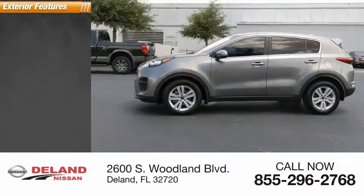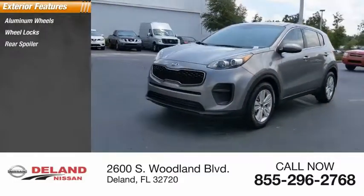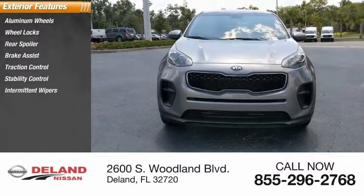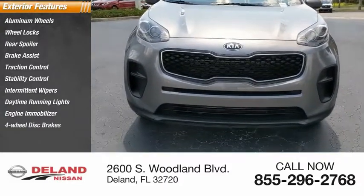Here are some of this vehicle's great options: aluminum wheels, wheel locks, rear spoiler, brake assist, traction control, stability control, intermittent wipers, daytime running lights, engine immobilizer, four-wheel disc brakes.